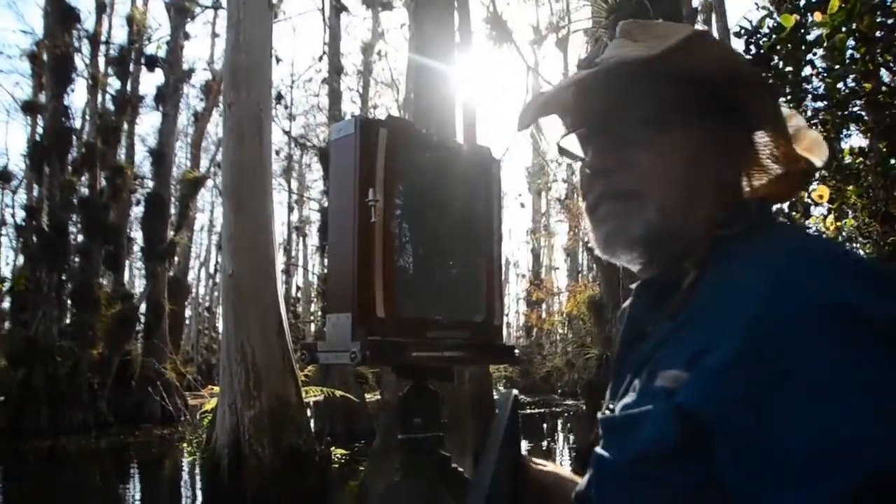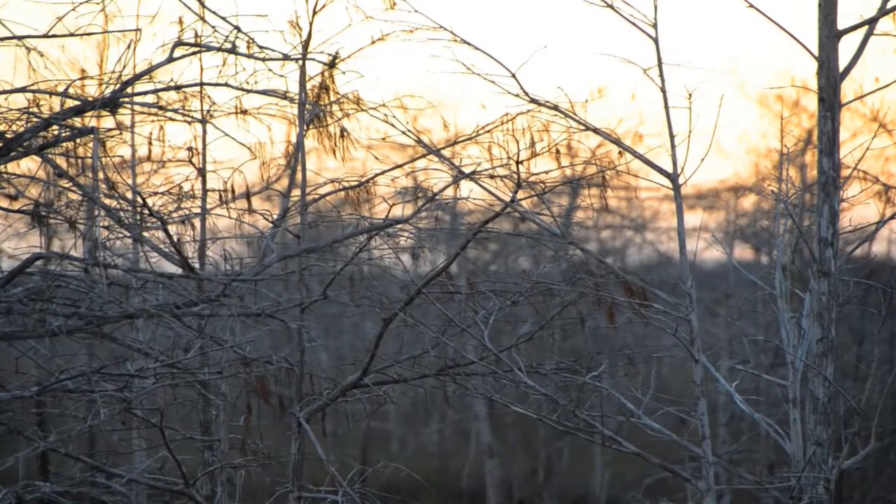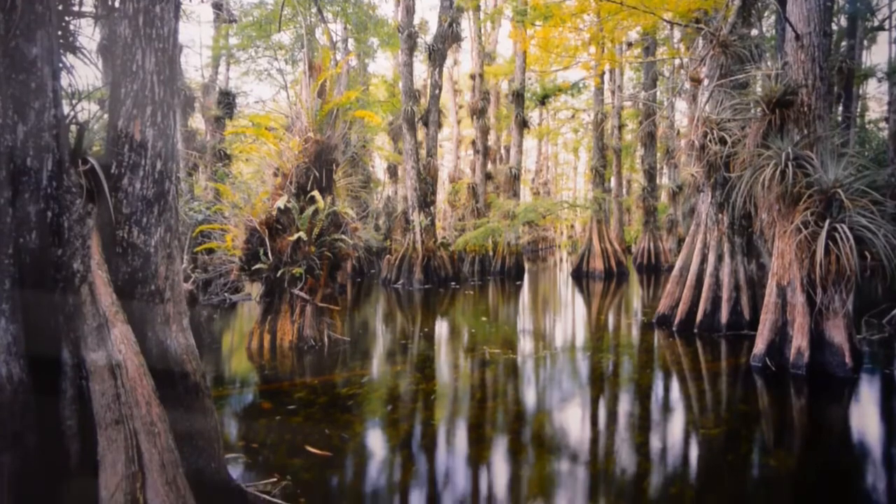Now we can pull it back out into the light. Today, John and I both enjoyed Florida's serenity, and John got a bonus — another stunning landscape. Long live the Big Cypress.